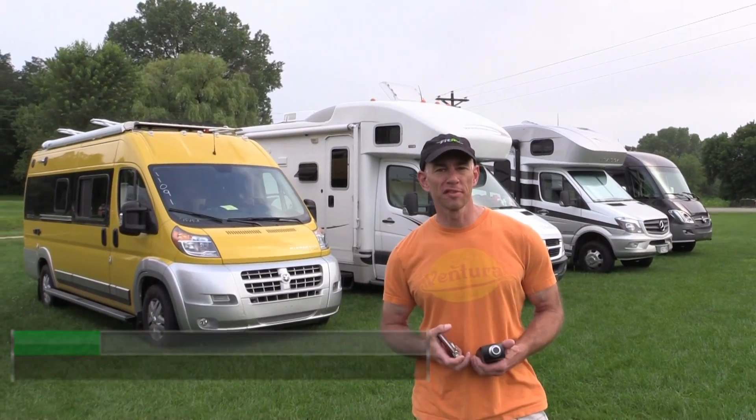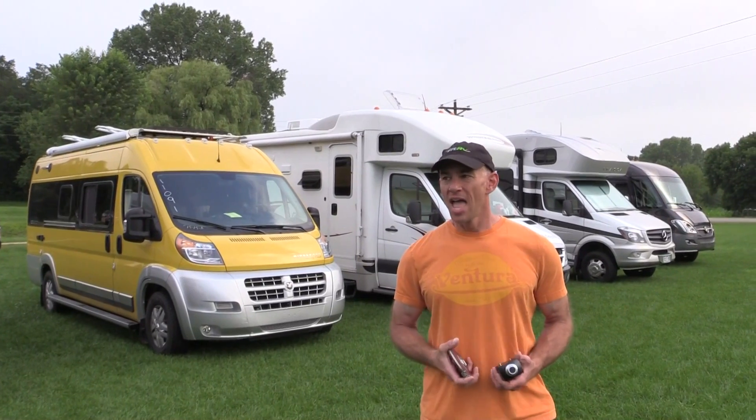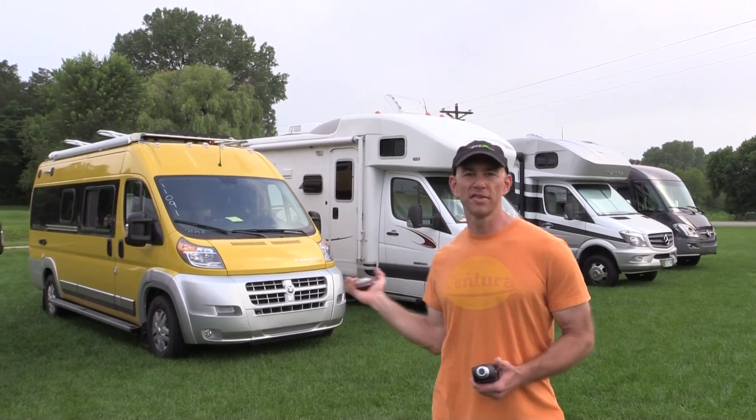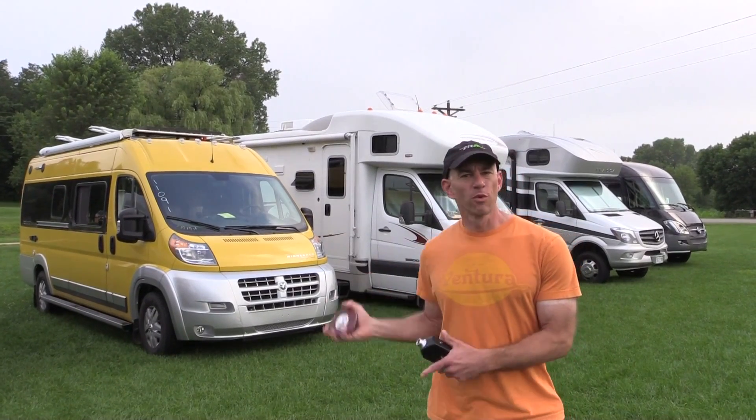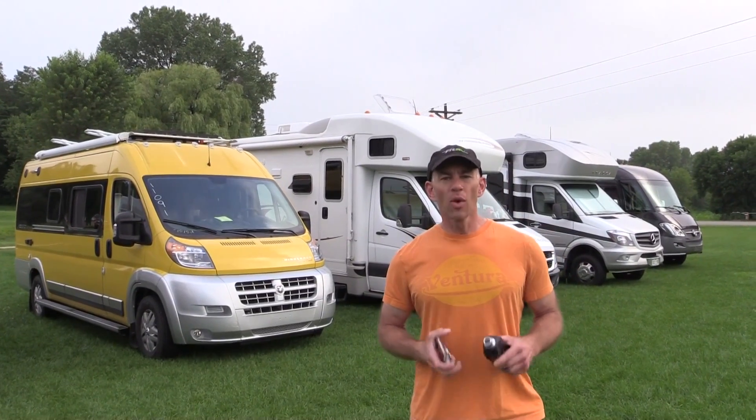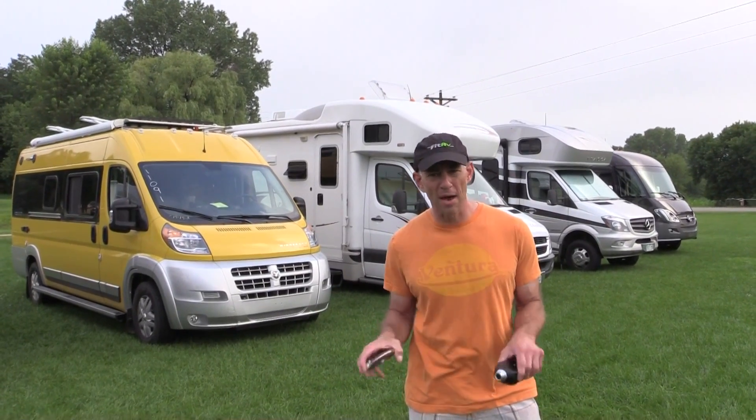Hey everyone, it's James from The Fit RV, and we are camping. We're here at the Nelson Stone Barn in Wisconsin, and we've got quite a few RVs here we've been caravanning around. That's our RV right there, and when we announced we were getting a Travato, one of the comments I got from people is, are they gonna do anything about that generator? It's so loud.